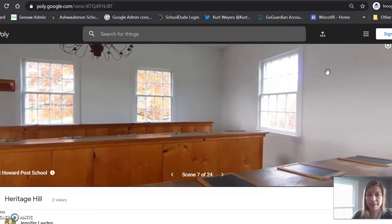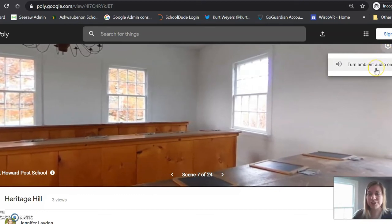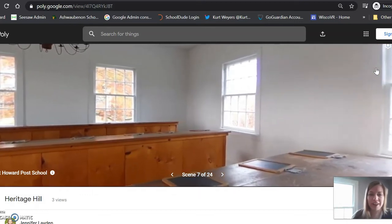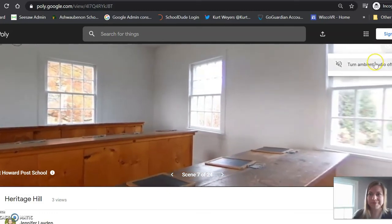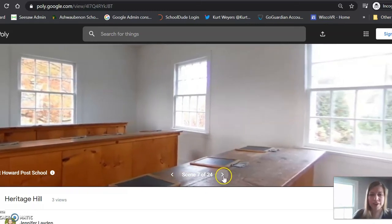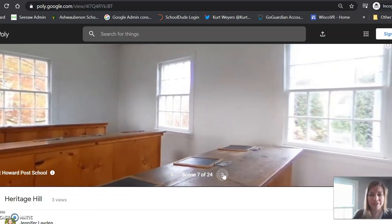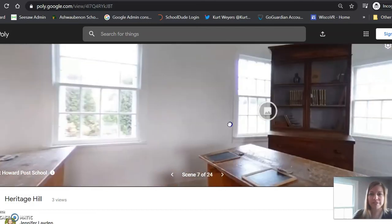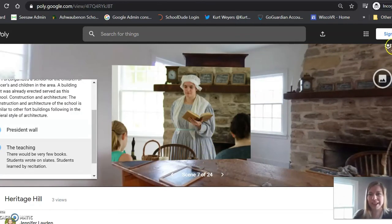Click on the right gear and turn ambient audio on — you will hear the talking from the interpreters at Heritage Hill. You can turn it off when you don't want to hear it anymore. You can also click through the scenes down here. Notice there are 24 scenes, and every scene that you click through will have some of those same things to look for, almost like a scavenger hunt — little bubbles that you click on to get more information and pictures. Some of them will also have that ambient audio, so check it out and enjoy your virtual field trip.